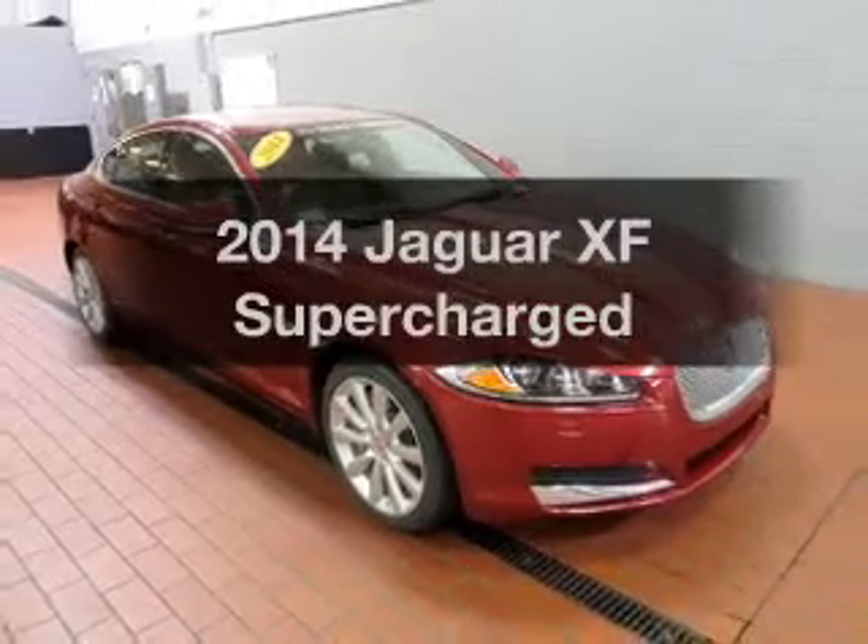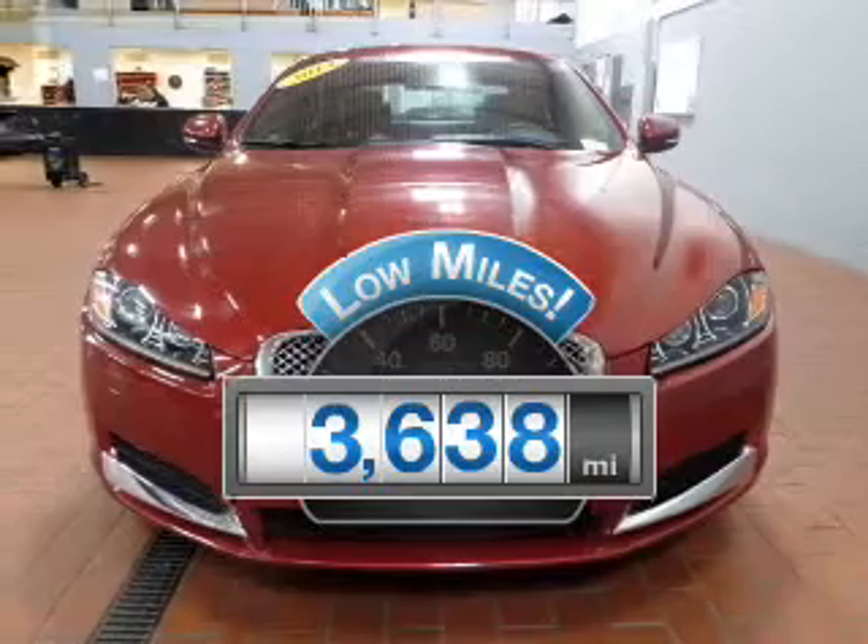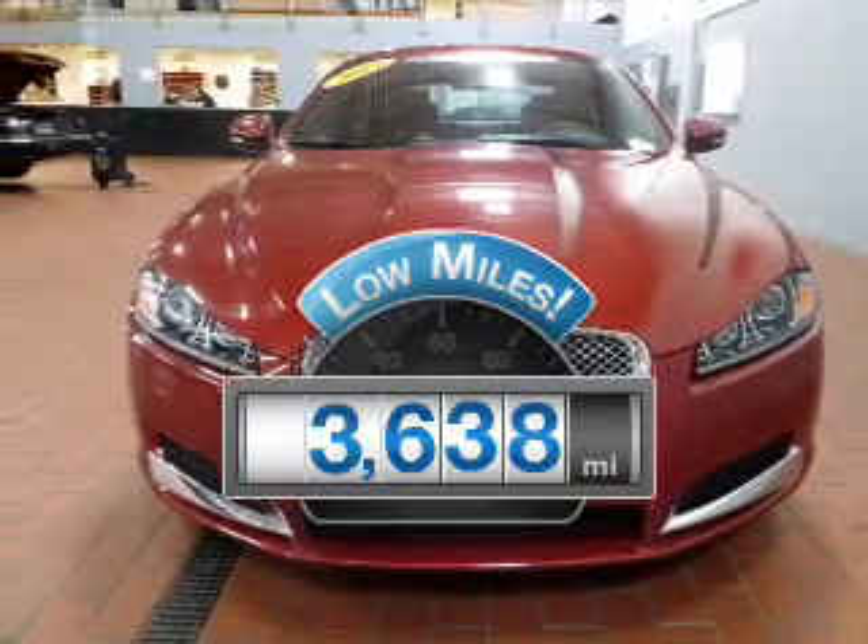Everything you need under one roof with this great vehicle. Low mileage is an important factor in your purchase and this vehicle delivers a low odometer reading.